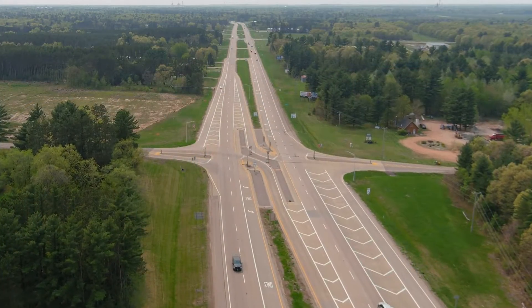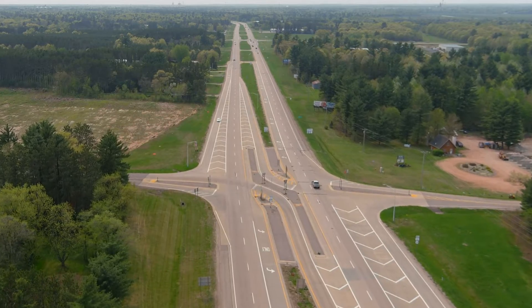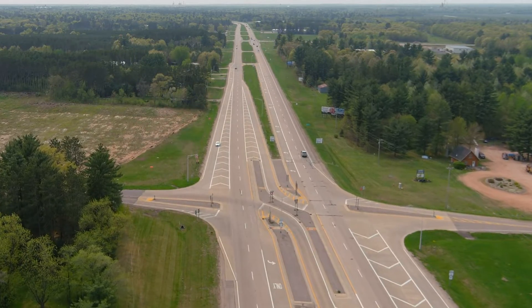It's a high-traffic, high-volume intersection and we were having a lot of accidents. The biggest thing is they were always so severe — very serious, high-injury accidents. Since they put the new J-turn in, we've had one or two minor fender-benders, and that intersection is no longer a problem intersection for our area.